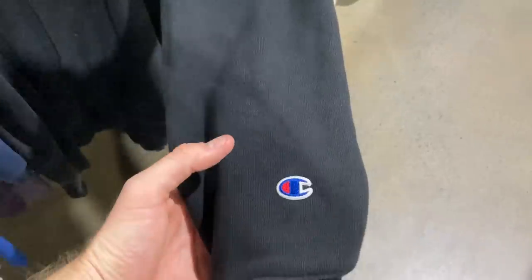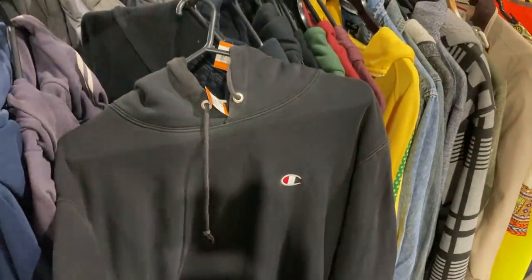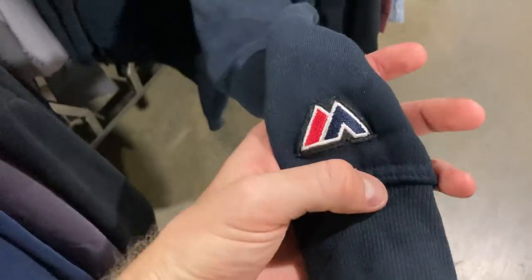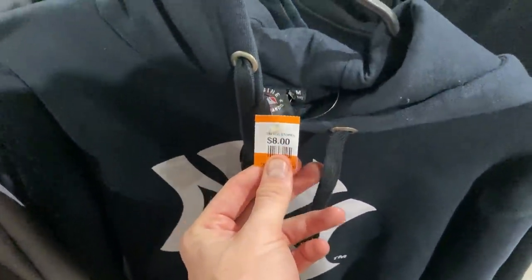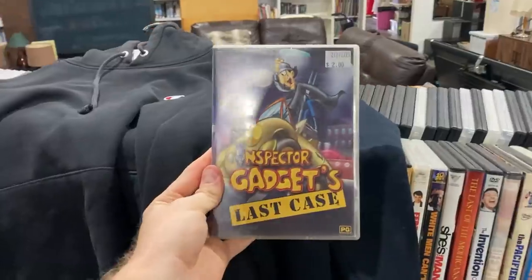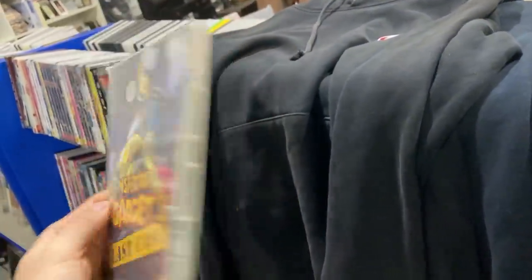At the next stop shop found a Champion hoodie — a plain essential at eight bucks, size large, excellent condition, should turn into about $40, making a good $20 profit. Also found a Majestic New York Yankees hoodie for eight dollars in a medium. Coming into winter, these will be a timely purchase. And Inspector Gadget's Last Case — used to love that show, but it's not worth any money, just put it in the video.